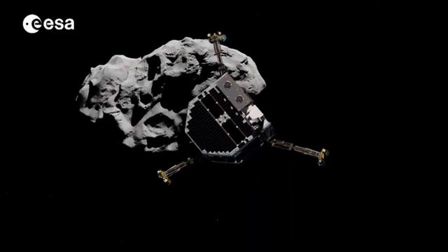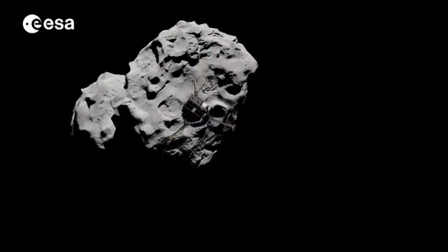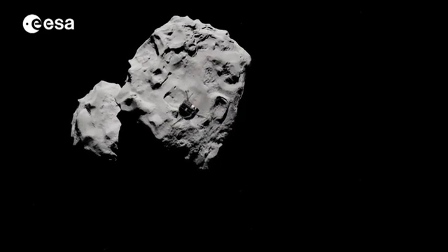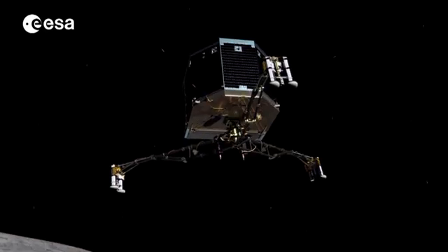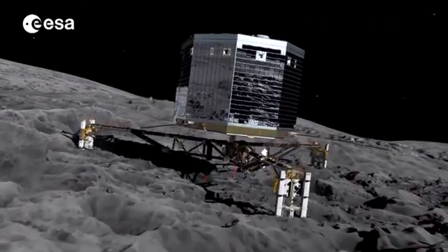The chosen landing site is close to areas of activity, so landing will be technically and operationally challenging. It could be a hard or soft landing, as the composition of the surface material is so far unknown.